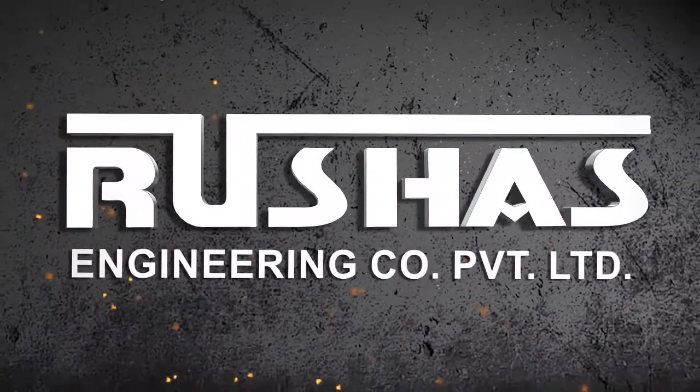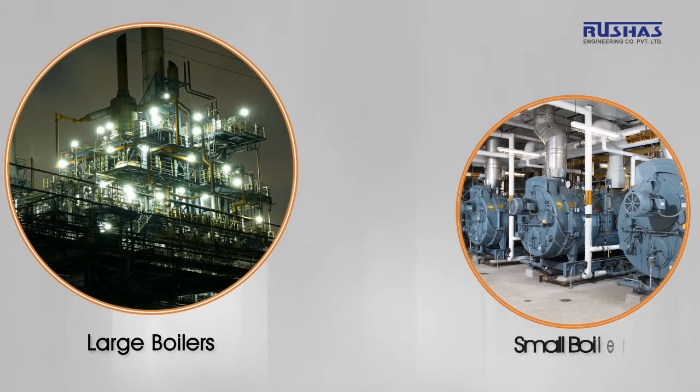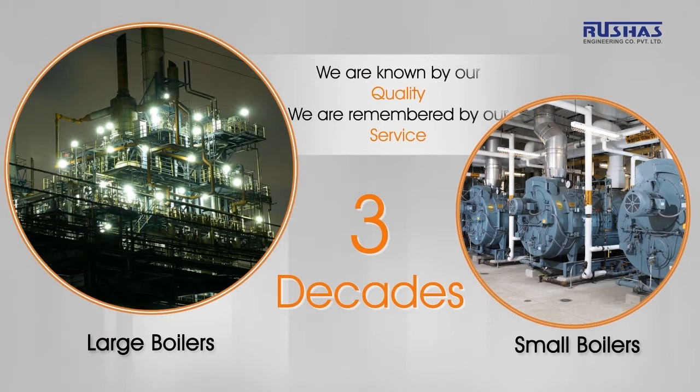Roushaz Engineering Company Private Limited is an IBR approved and ISO 9001-2015 certified company, closely working with the boiler industry for more than three decades. We are known by our quality. We are remembered by our service.